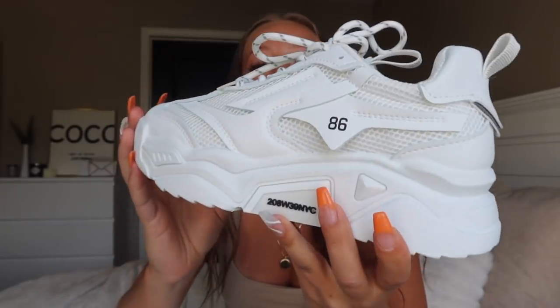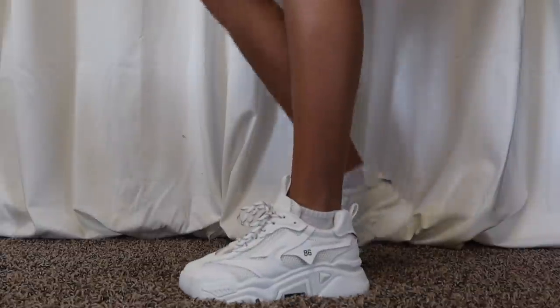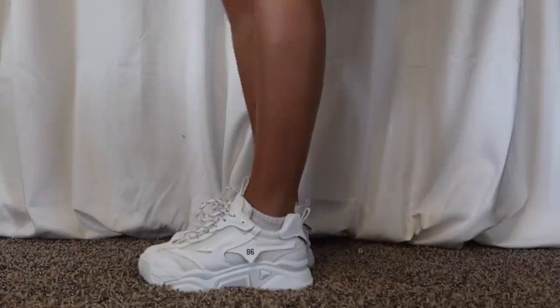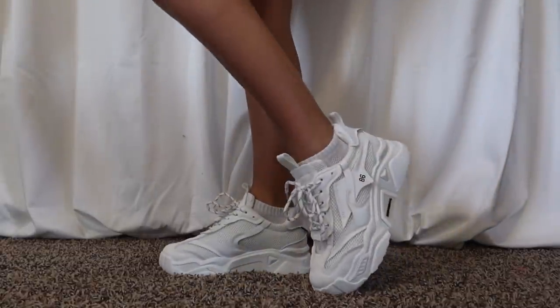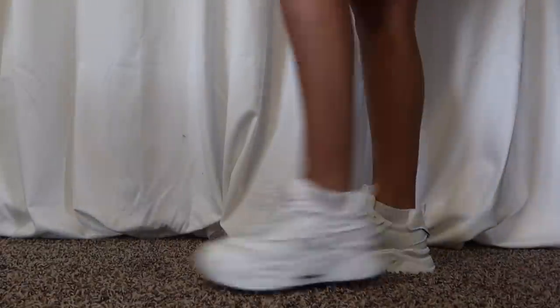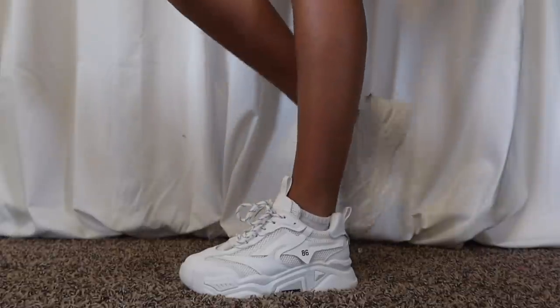The next pair of shoes I can't believe I found on Shein — gorgeous trainer sneakers in white with mesh detailing and the cutest laces. They have '86' on the side and NYC on the bottom. They are definitely giving Balenciaga vibes and I love how they look. I grabbed these in a European size 37 as well — very true to size. The support and cushion are impressive, very very comfortable. Shein has really stepped up their shoe game. Such a cute pair of sneakers — pick these up.